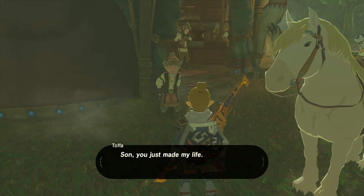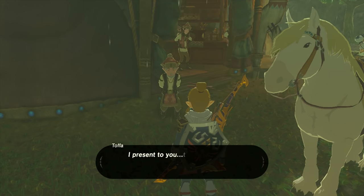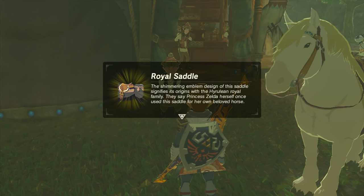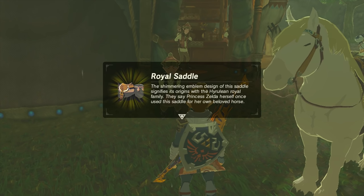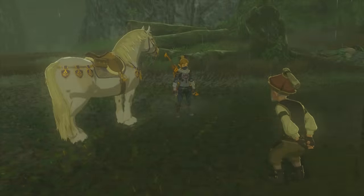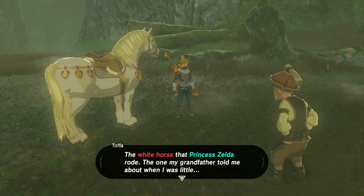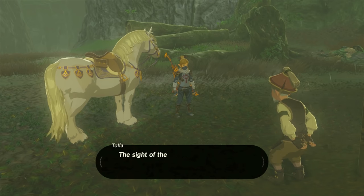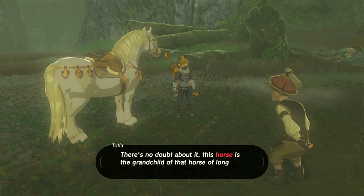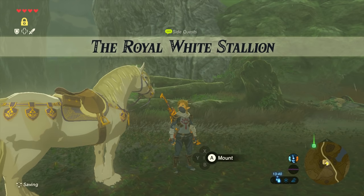Head back to the old man and he'll be really impressed. He will give you the royal family saddle and bridle, so not only can you have the royal horse, but now it will also look like a real royal horse. And that's one awesome looking horse. He basically tells you that this horse is the grandchild of the horse which Zelda rode 100 years ago.